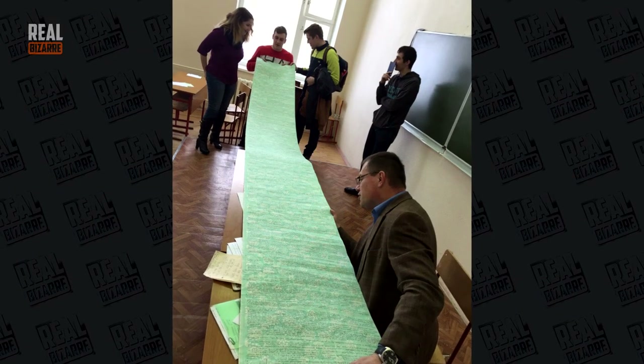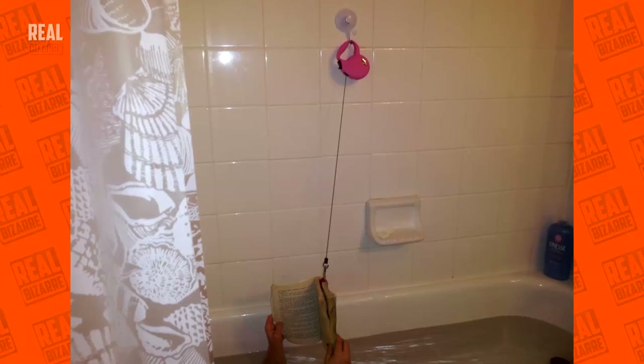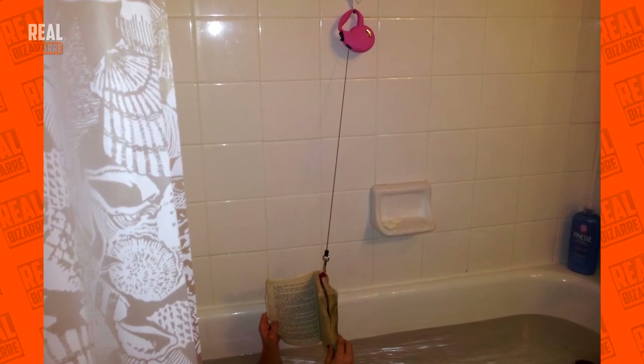When your crib contains more info than a book. This is for those who fall asleep reading in a bath. Perfect!